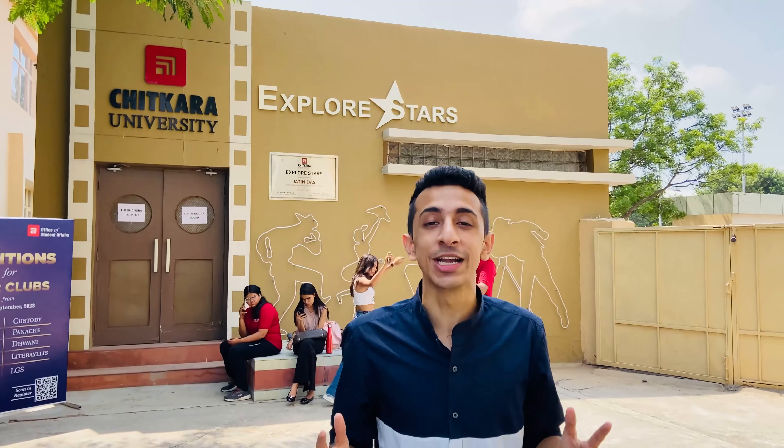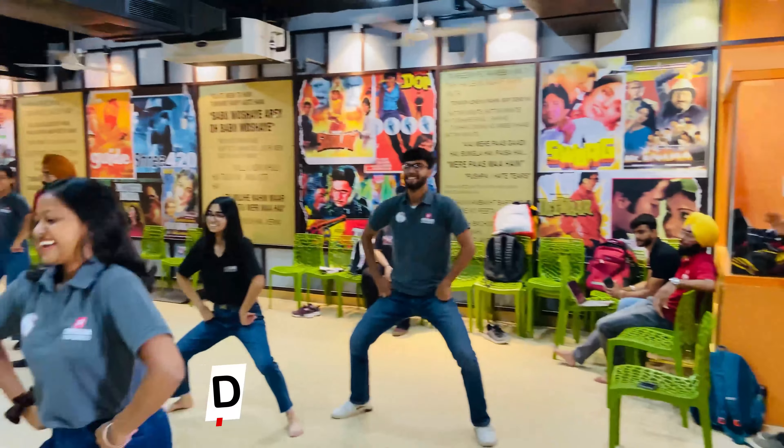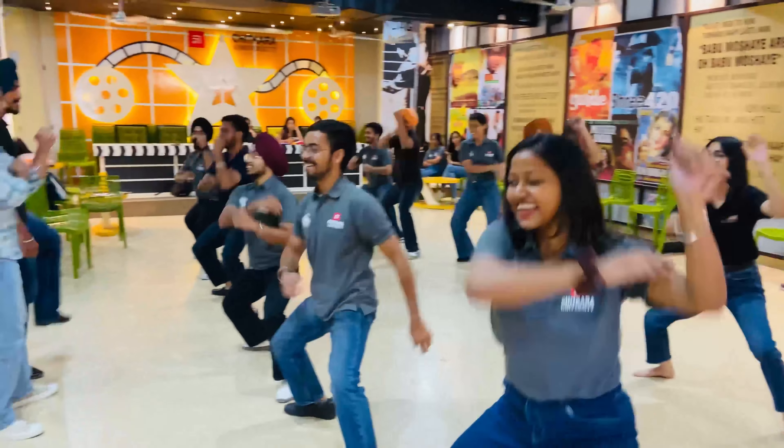Whether you're a student or a traveler, if you're coming to Punjab and not learning Bhangra and Gidda, you haven't really been to Punjab. Right now I'm outside Explore Stars at Chitkara University, which is basically their dance room. They're having auditions for the first-years — come let's take a sneak peek inside. The vibe looks amazing — even I feel like giving an audition!